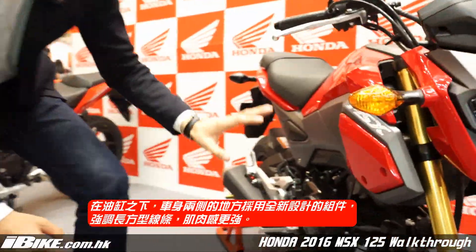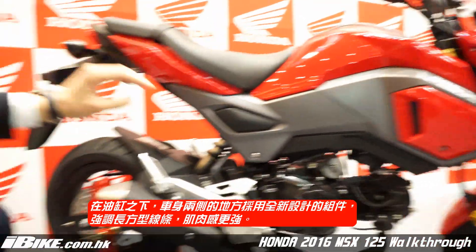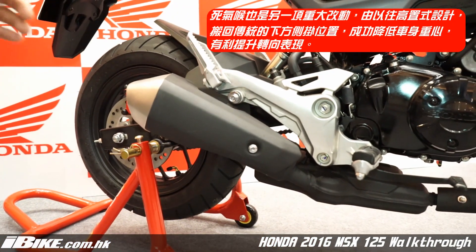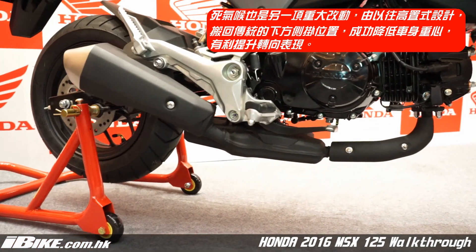The next change is the side panel compared to the previous one. Now we have rectangle-shaped side panels on the side. We also have the exhaust pipe, which has undergone a major change from the previous model. The previous model had an upper shape, and now we have a lower-grounded one, which gives a more stylish look.